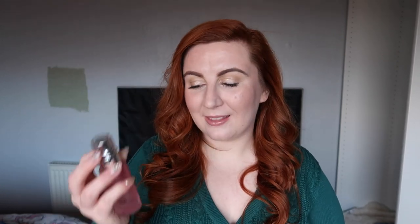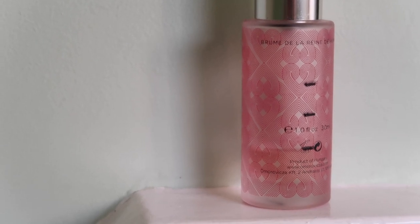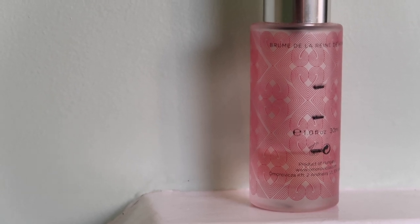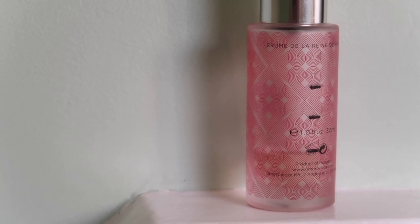The next product to update you on is my Omrovica Queen of Hungary Mist. I'll do the cutaways where you'll be able to see the markings better, but I used about the same amount again so I'm quite happy. As I said in update number one, the actual bottom of this glass bottle is quite thick so the product doesn't go all the way to what looks like the bottom. I'm quite hopeful I'll still finish this by the 25th of December for the finale — if not, it will definitely be finished very early into 2022.